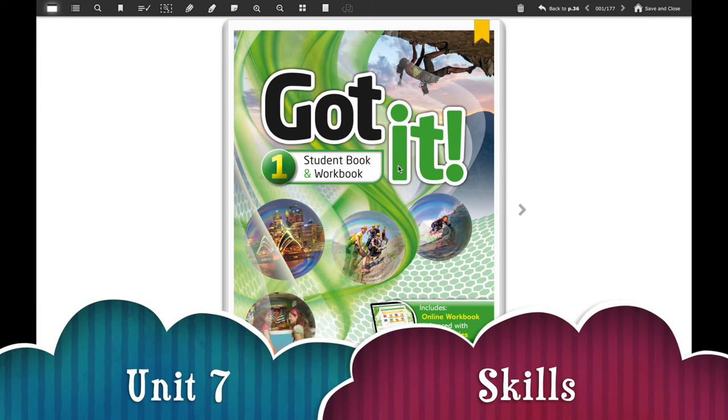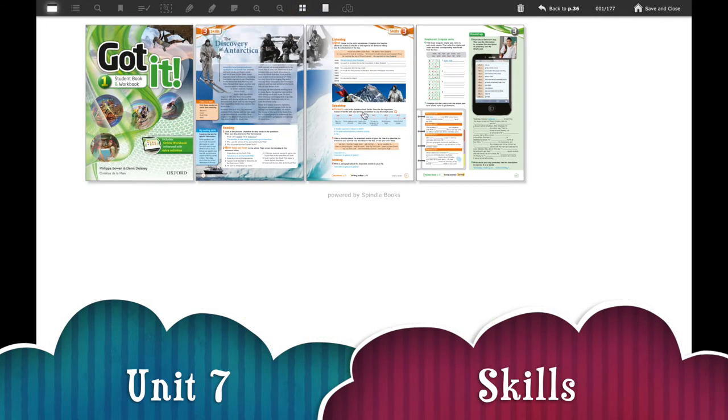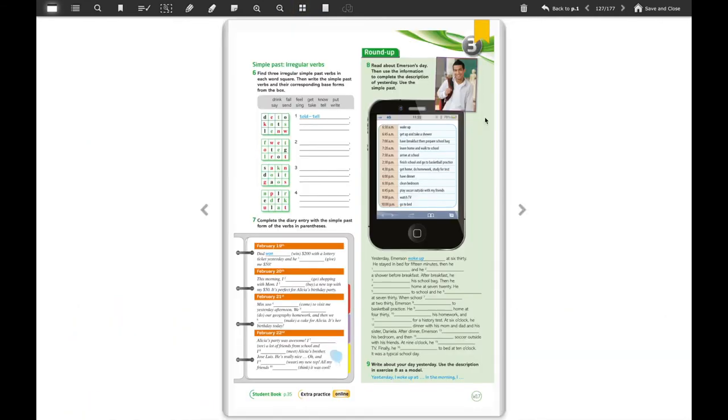Hi kids and welcome back to another English class. In the lessons of this week we are going to use your guided book as usual, and we are going to focus on skills. For that you will need your guided book, and we are going to work first on page W17. We're going to try to finish the exercise or do the whole page, and we're going to focus on irregular verbs. Remember that exercise number eight is a mix of content related to regular verbs and irregular verbs.